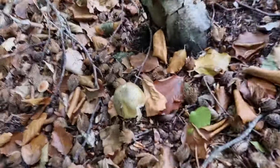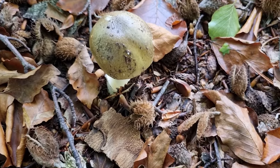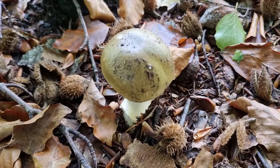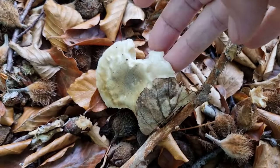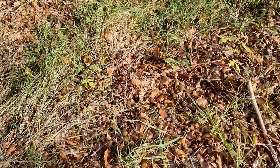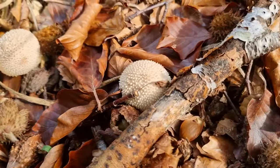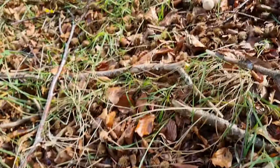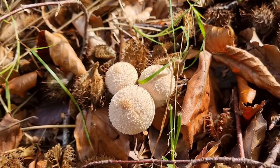Here we've got a lovely young death cap that's come up, with that olive green cap — not very old. Something we definitely don't want to pick. There's a mature one there that's been nibbled at by some animal. We just found these lovely little puffballs as well — a nice little group of them, all fresh. There's three more nestled together — lovely little puffballs.